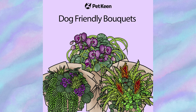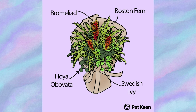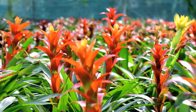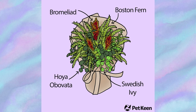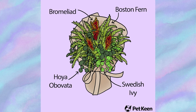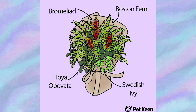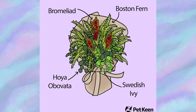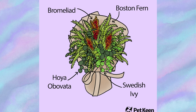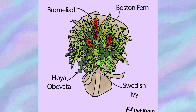Now let's cater to the dog owners. The Anniversary bouquet highlights bromeliad flowers, available in several colors. The other plants are green, but their shades and shapes complement each other perfectly. The hoya obovata, also known as the wax plant, has cascading vines with thick, succulent-like leaves. Swedish ivy is a trailing plant with small rounded leaves and a lovely green color; it adds a cascading element to the bouquet and is easy to care for, making it a popular choice for indoor arrangements.